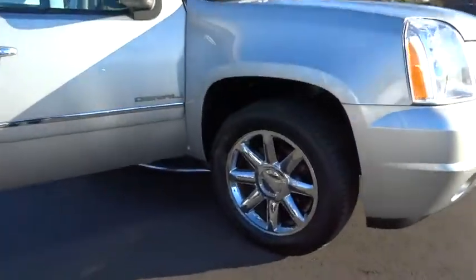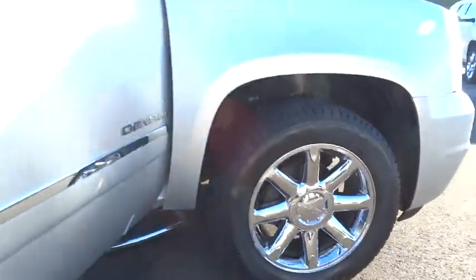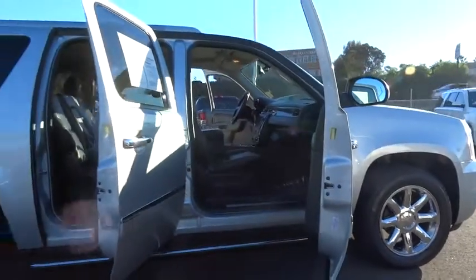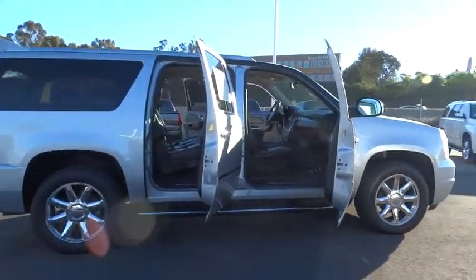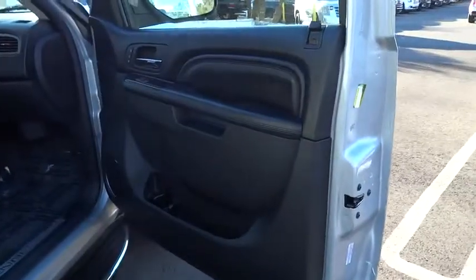The 2013 Yukon XL. GMC Yukon XL is a great choice for families who need a full-size SUV with maximum seating. The looks don't hurt either. This vehicle has less than 40,000 miles. Here are some of this vehicle's great options.